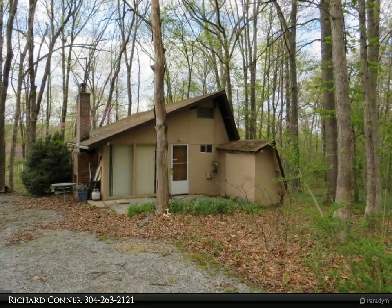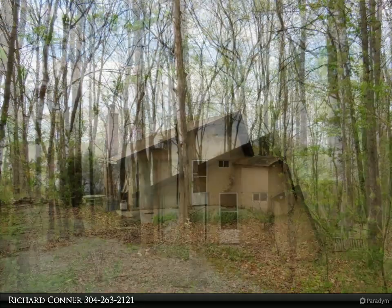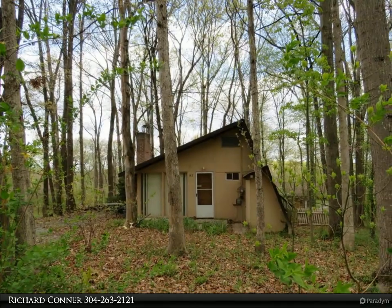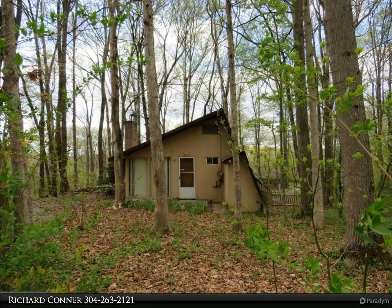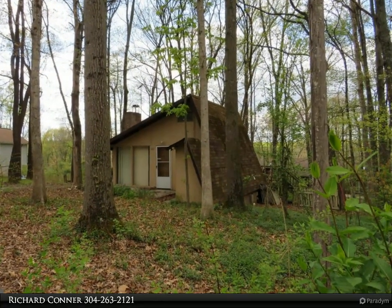The cabin sits on 0.32 acres, with the lot next to it included in the sale at 0.20 acres, totaling 0.52 acres of peaceful getaway in Harpers Ferry. The cabin is being sold as-is, with a newer septic system and well.